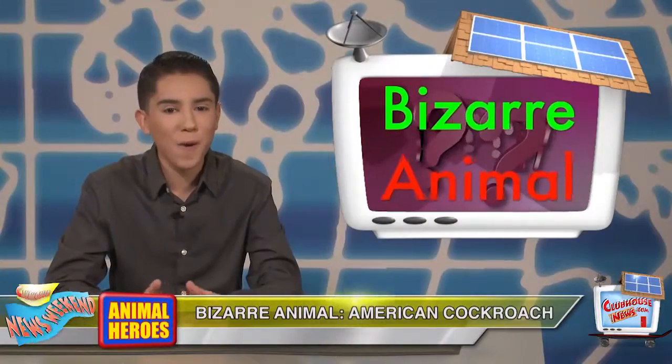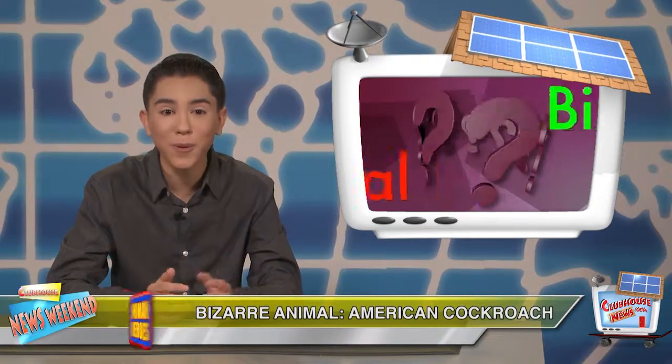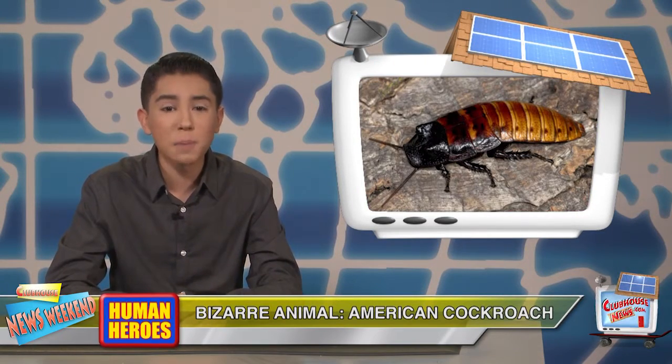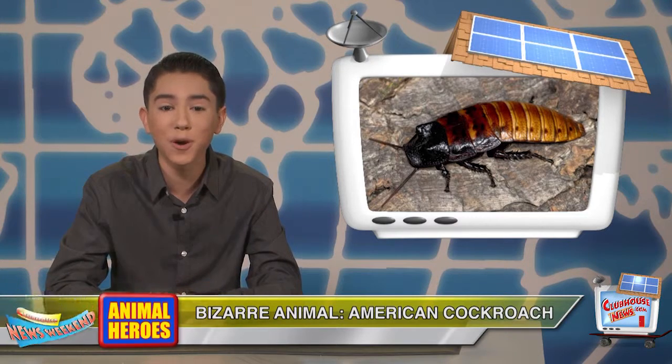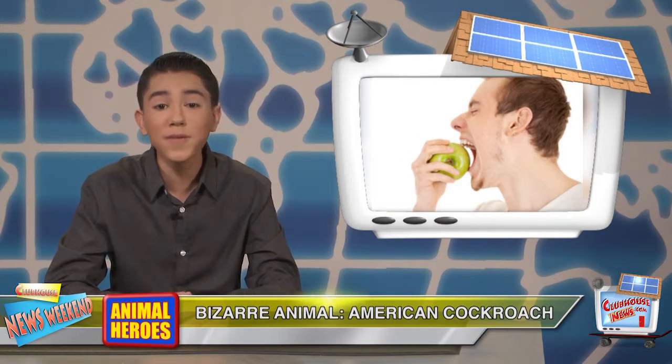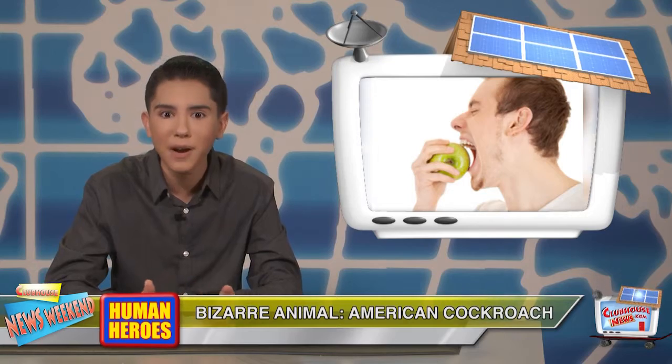And now for our bizarre animal of the week, the American Cockroach. The mighty cockroach packs a powerful bite, thanks to jaws that can grind five times stronger than a human, or with 50 times more force than the bug's body weight.